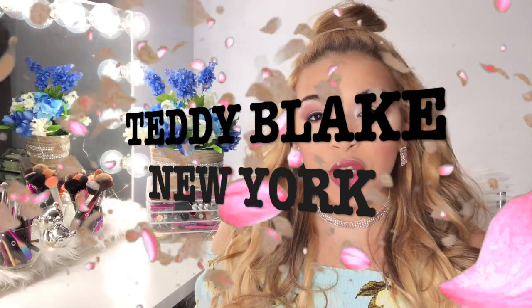En el video del día de hoy estoy sumamente feliz y contenta porque les traigo una reseña de la compañía Teddy Blade New York, que amablemente me estuvo enviando un email para enviarme una de sus bolsas, si era mi gusto y mostrársela a ustedes. Así que hoy vamos a estar hablando sobre esta compañía, los bolsos que ellos venden, y qué tal me pareció su material, su calidad, y si me gustó la bolsa en sí completa.